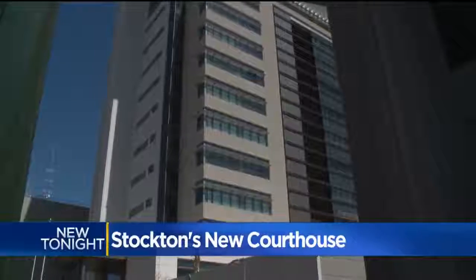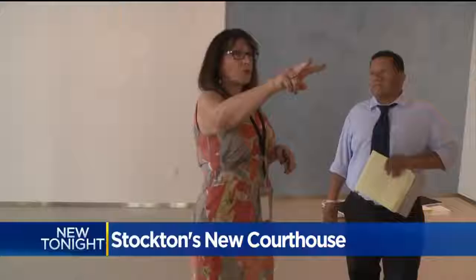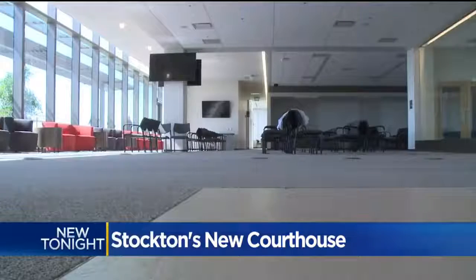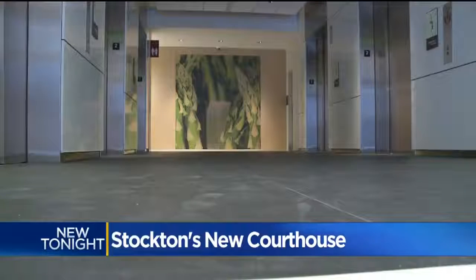It's breathtaking. The tallest building in all of San Joaquin County is ready to open for business. These are two high-volume courtrooms, these are two commissioner courtrooms — small claims, traffic. The facility is energy efficient and equipped with WiFi. There's a different image on each floor that represents the county.